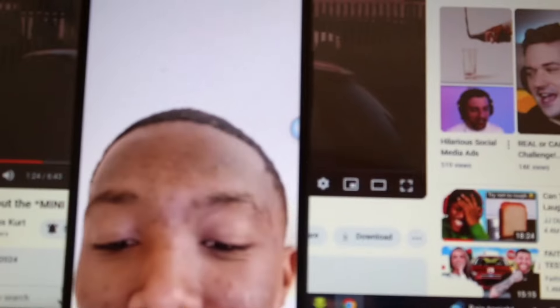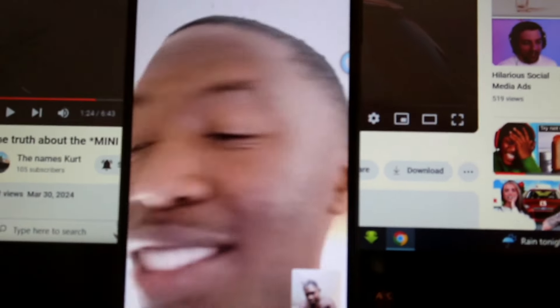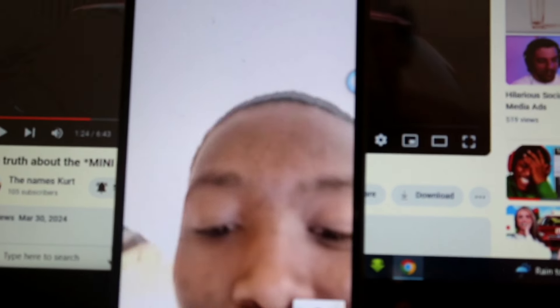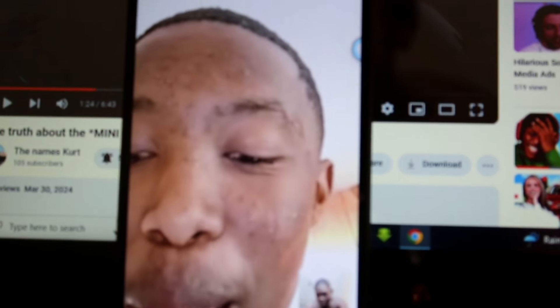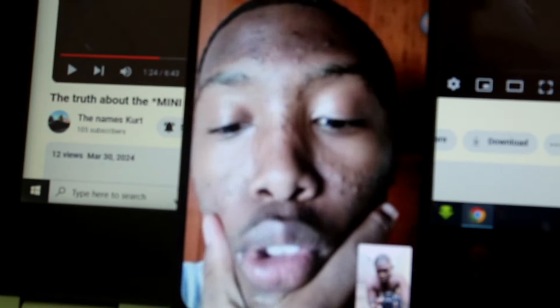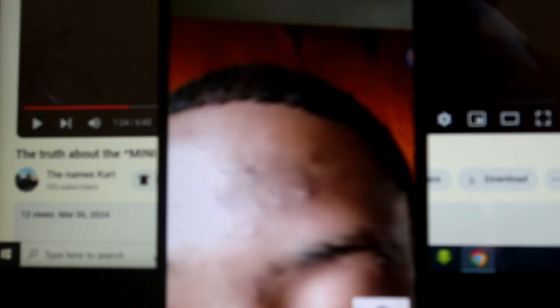Did you even bath? I actually did not yet. We're leaving at 5 - that is like 12 minutes! Look at this dude. I'm not leaving at 5, I'm leaving with or without you.